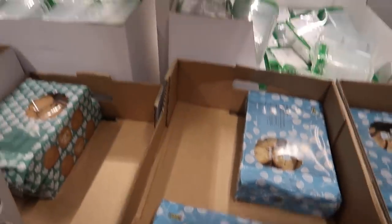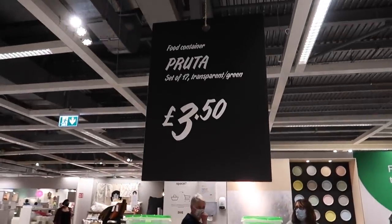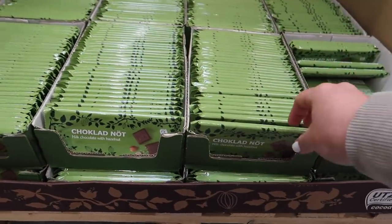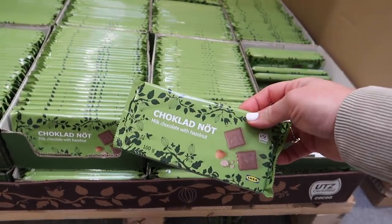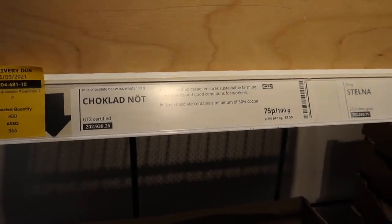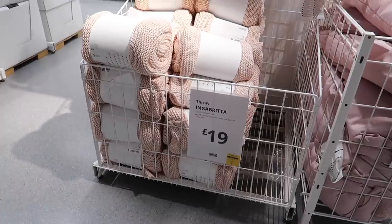A couple of foodie bits too - they had this massive pack of oat biscuits covered in chocolate for just three pound fifty. And they did new chocolate nut bars which were everything to me, and they were only 75p.